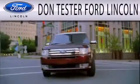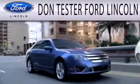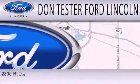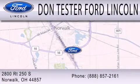Don Tester Ford Lincoln is dedicated to doing everything possible to ensure that the experience you have selecting your next vehicle is as pleasant as possible. We are located at 2800 Route 250 South in Norwalk.